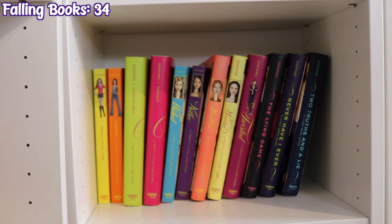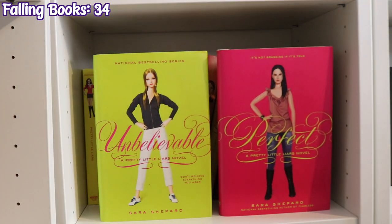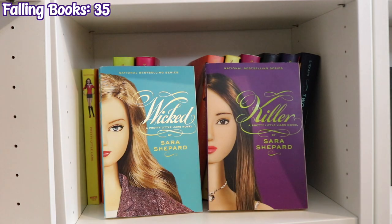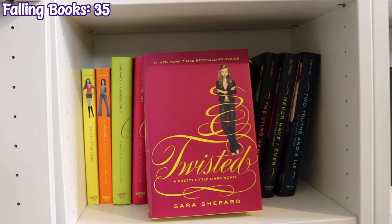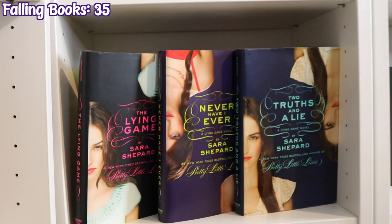The next shelf down is my Sara Shepard books — I don't have all the books in the series. The Pretty Little Liars series: Wicked, Killer, Heartless, Wanted, and Twisted. And the Lying Game series: The Lying Game, Never Have I Ever, and Two Truths and a Lie.